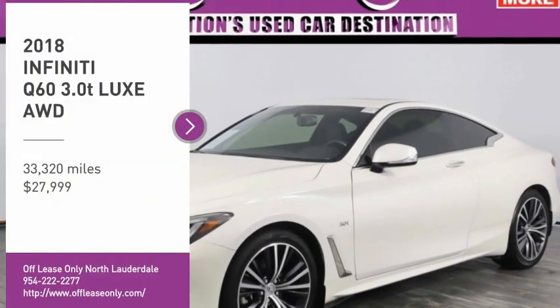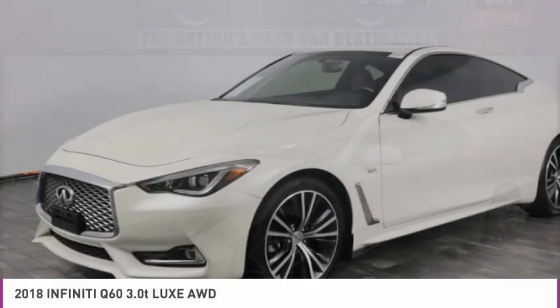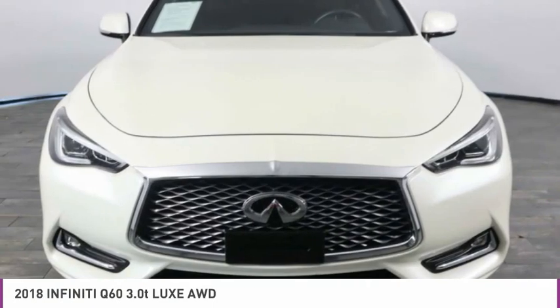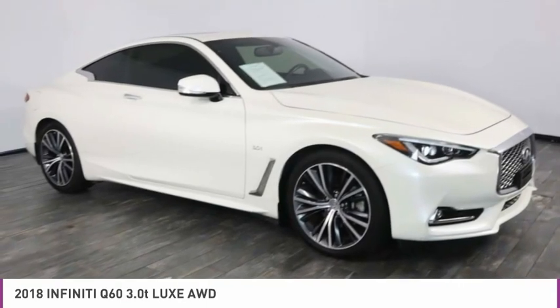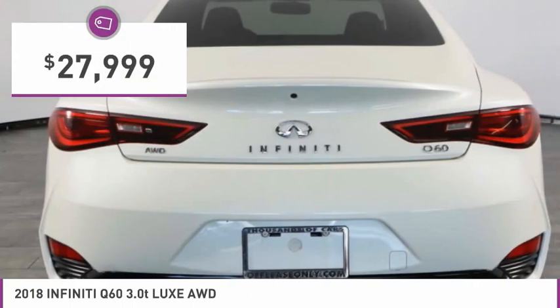Make a great choice today with the 2018 Infiniti Q60. The Q60 delivers massive power with refinement and precision. It is responsive and agile while offering a comfortable ride and a luxurious interior, and is priced below $30,000.